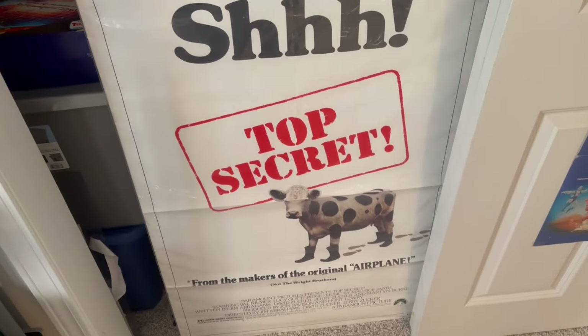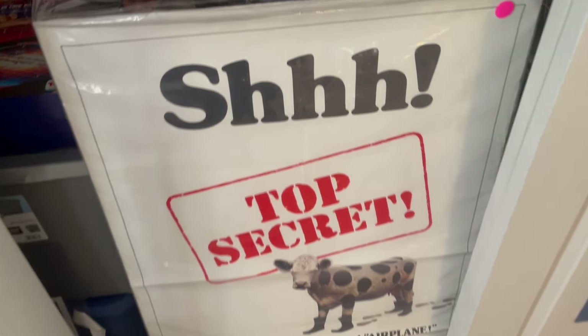I still need to frame this — I want to frame it. I love this movie. I still need to get that done.